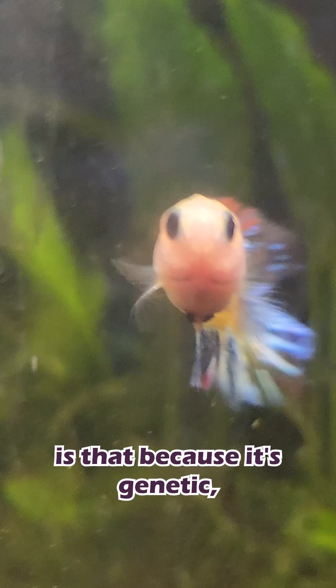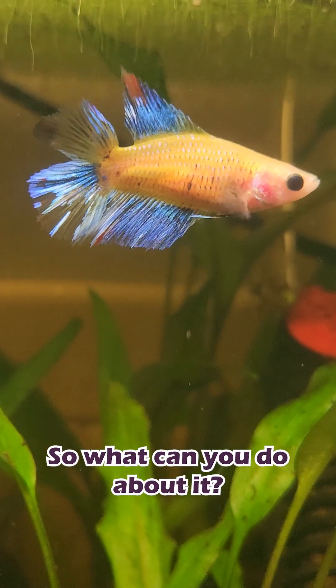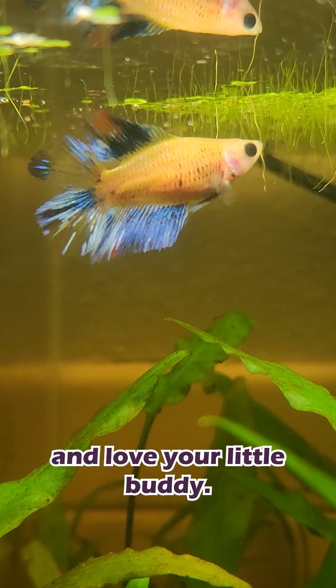What really sucks is that because it's genetic, there's the risk that the swim bladder issues may not even be fixable. So what can you do about it? We suggest adding a fasting day and feeding high quality food. Keep the water parameters pristine and love your little buddy.